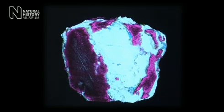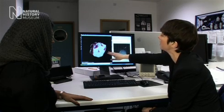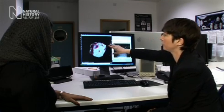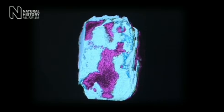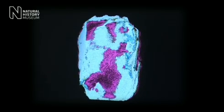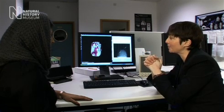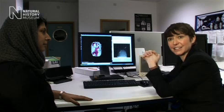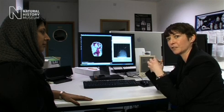Here we are actually seeing some data collected earlier today using our CT scanner here in the laboratories at the museum. This is an image produced by bombarding the specimen with x-rays. It's quite quick to collect the data, but it can take hours, days, or even weeks to actually process and interpret the data — and that's quite exciting, because you never know, until you start processing, exactly what you're going to find.